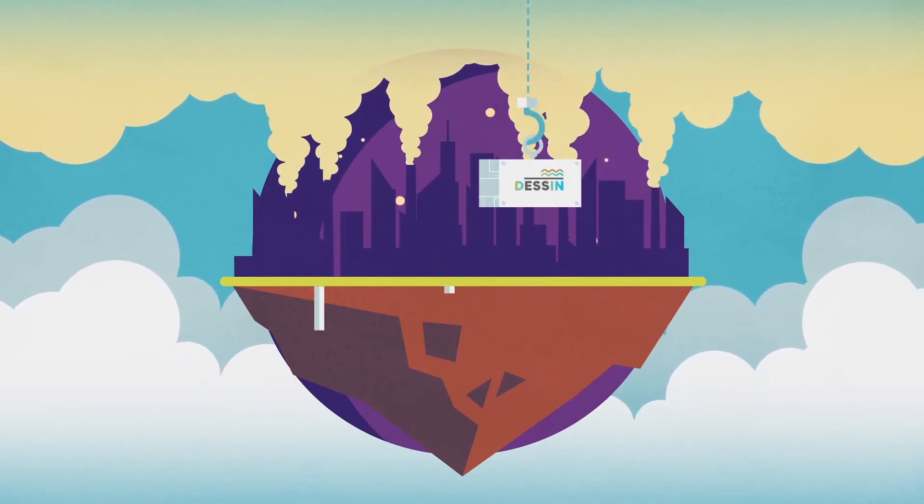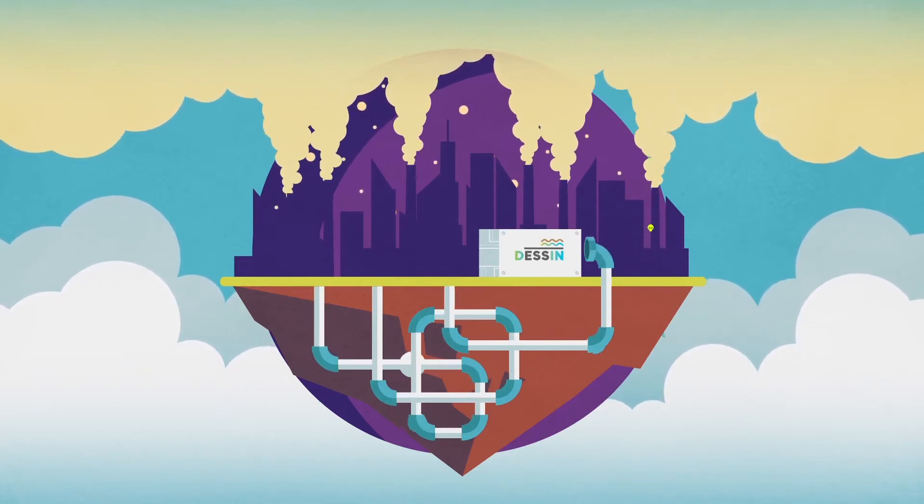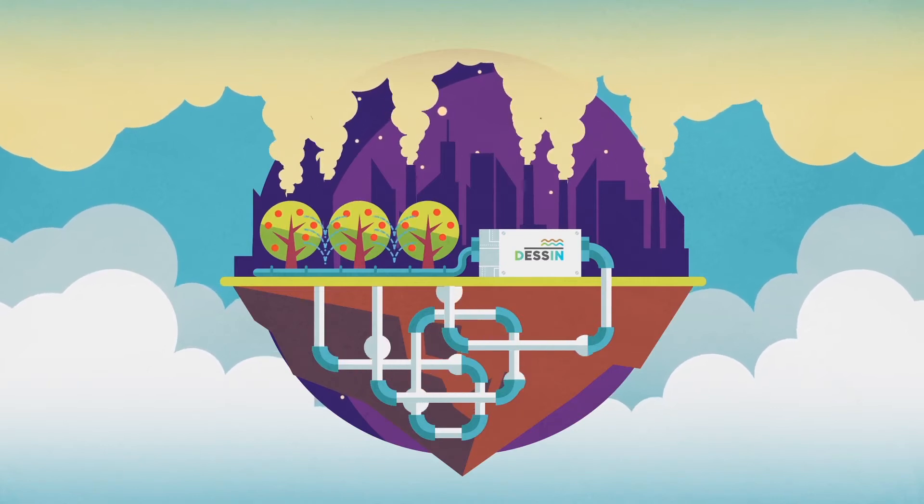Among them, a technology called sewer mining. The idea behind sewer mining is to extract wastewater from the sewers, treat it, and use the treated water for irrigation.